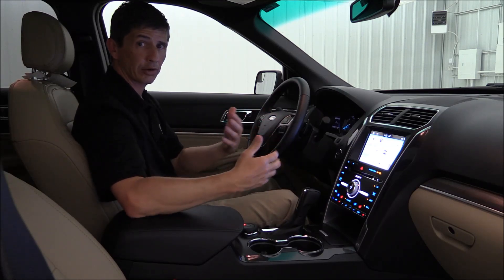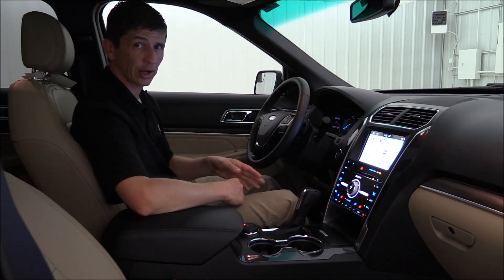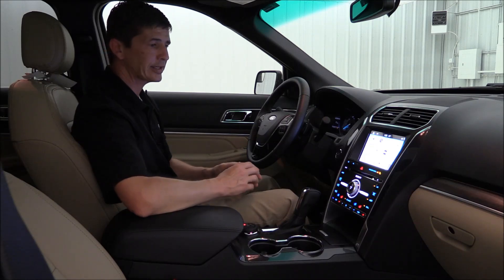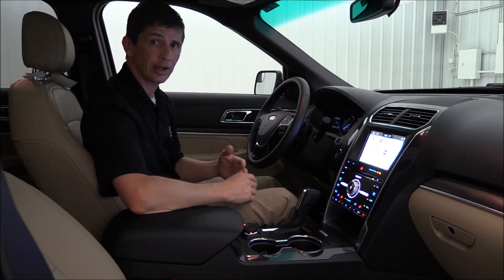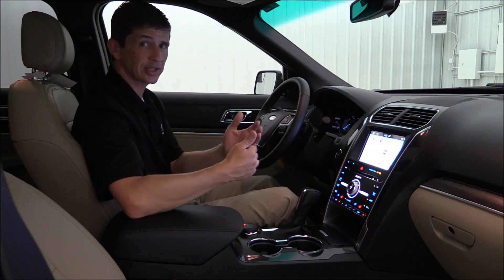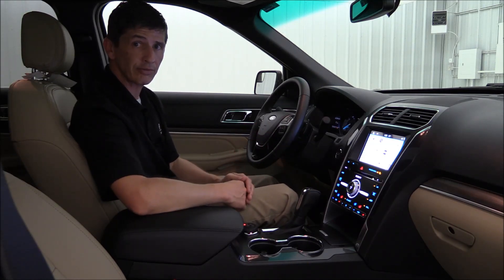Don't forget the three-year, 36,000-mile bumper-to-bumper factory warranty. If you have any questions, call or text us at 785-378-5031, or toll free at 1-800-874-6316. We hope this video helped you understand the standard equipment on the Limited, the upgraded 301A package, and the available standalone options for the 2017 Ford Explorer.